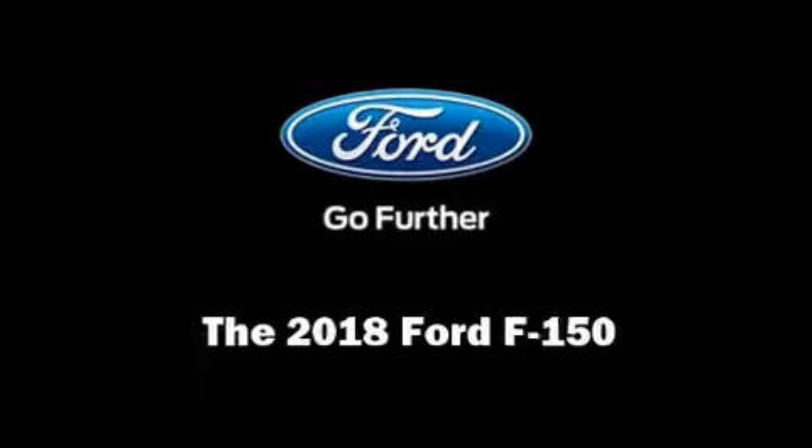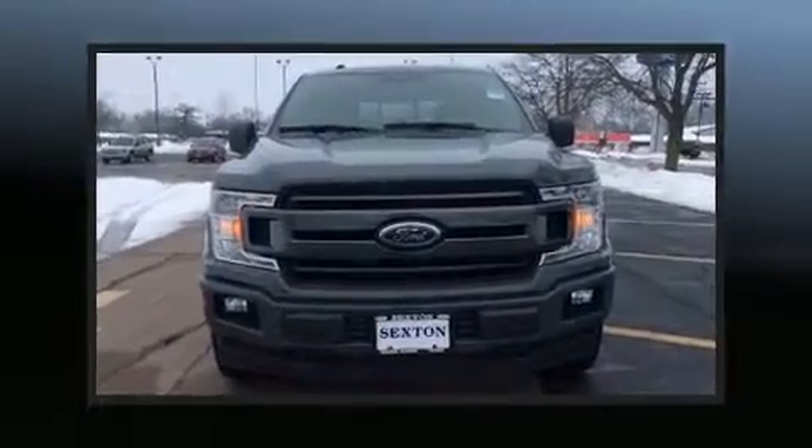Treat yourself to a test drive in the 2018 Ford F-150. The following features are included.